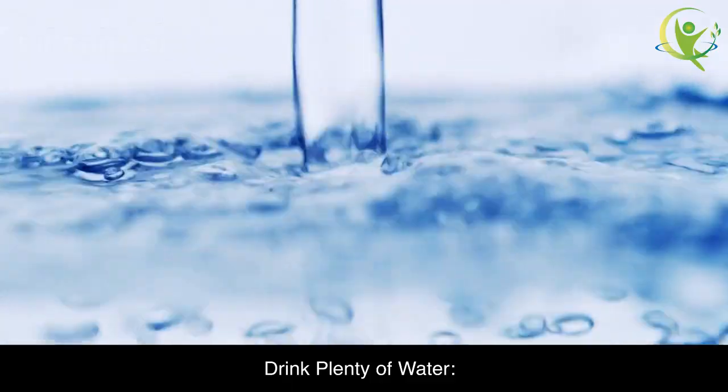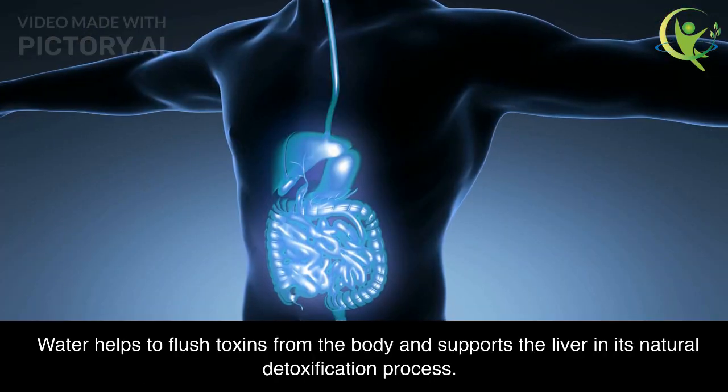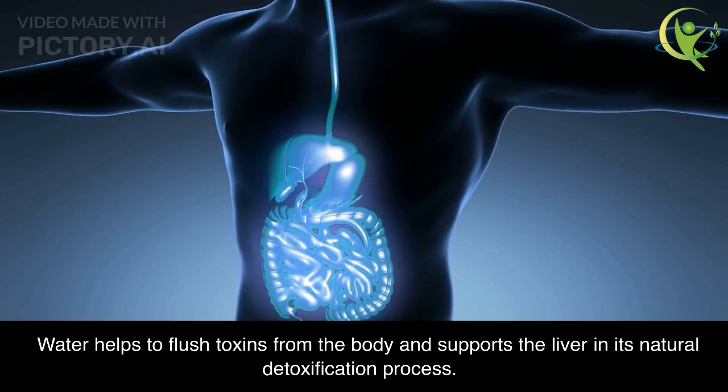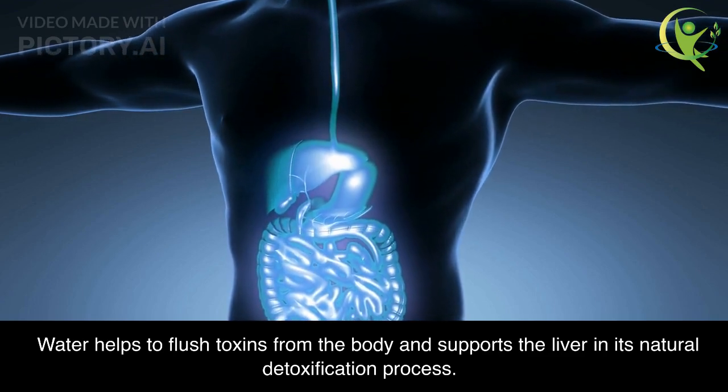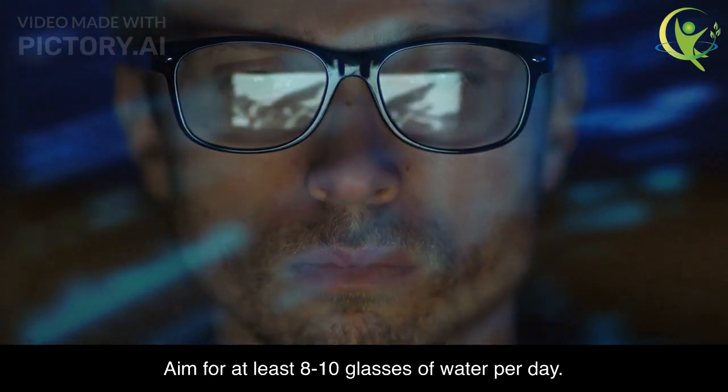Drink Plenty of Water. Drinking plenty of water is essential for liver health. Water helps to flush toxins from the body and supports the liver in its natural detoxification process. Aim for at least 8 to 10 glasses of water per day.